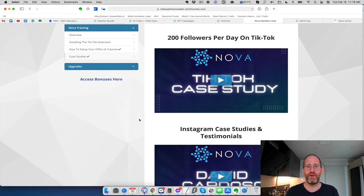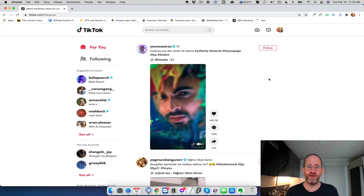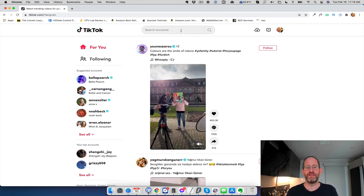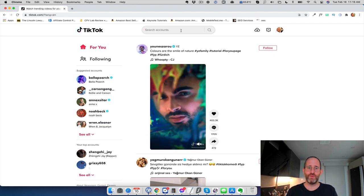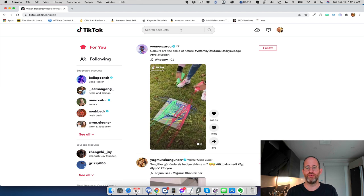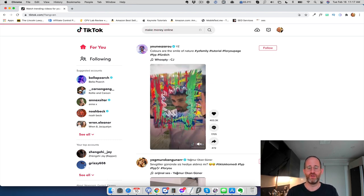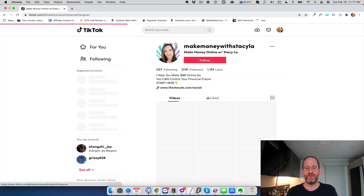Now I'm logged into my new TikTok account — I didn't have one before doing this, but I just signed up to show you how the software works. What you can do is go and start with someone that is big in your niche. For me I do internet marketing and make money online, so I want to find people that follow those types of people. I could search for someone like Grant Cardone, or search 'make money online' here.